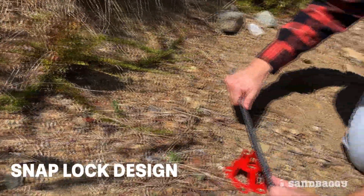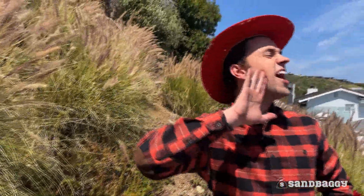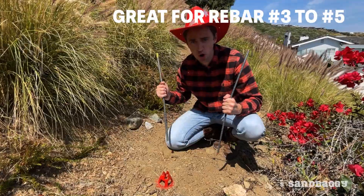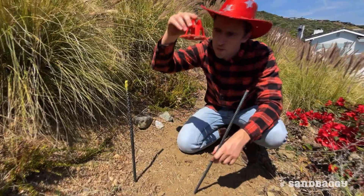The snap-like design snaps rebar into place — fast and easy. This is so easy! Great for rebar number three to five. These babies are made from industrial grade material and are built to last.